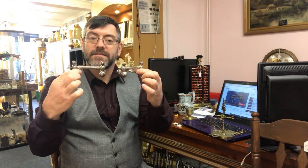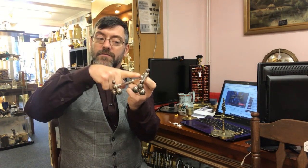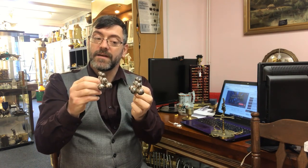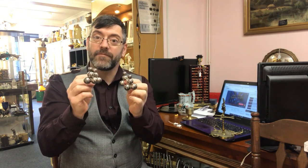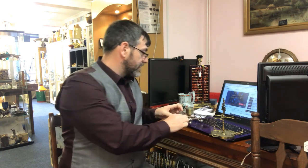Then we had a pair of these. They're knife rests. They would sit on your table and you'd put your cutlery — or your knives — on them to keep the knife off the table. So a nice pair of silver plated knife rests. Some people do use them for pens, but these particular ones are for knives.